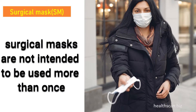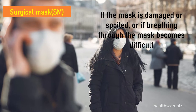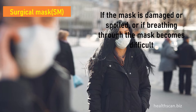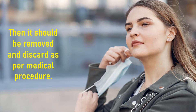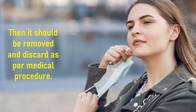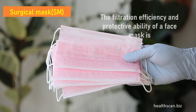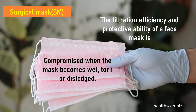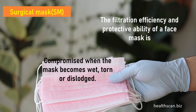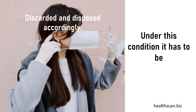Surgical masks are not intended to be used more than once. If the mask is damaged, spoiled, or if breathing through the mask becomes difficult, it should be removed and discarded as per medical procedure. The filtration efficiency and protective ability of a face mask is compromised when the mask becomes wet, torn, or dislodged, and must be discarded and disposed accordingly.